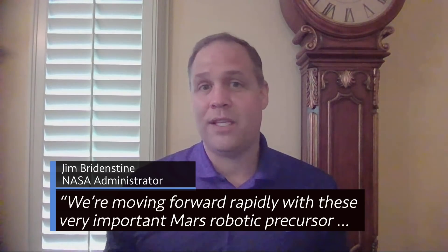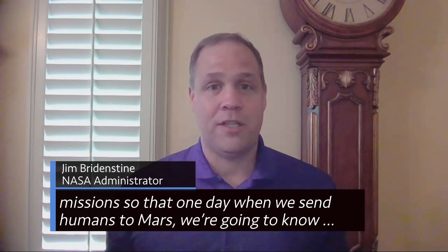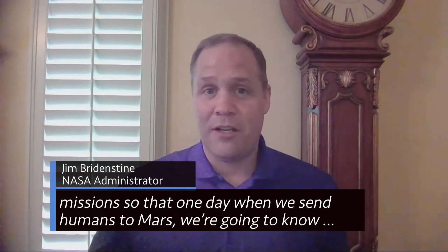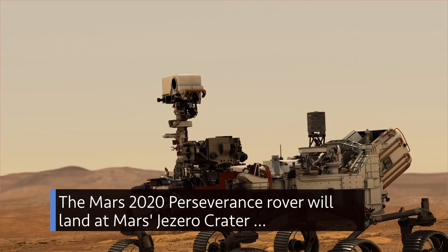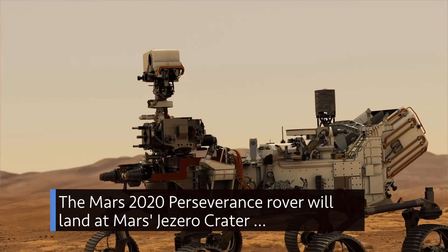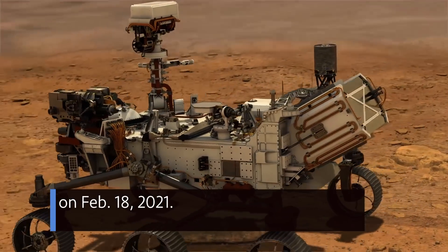We're moving forward rapidly with these very important Mars robotic precursor missions so that one day when we send humans to Mars, we're going to know where to go to get the absolute best science and data that we can get. The Mars 2020 Perseverance rover will land at Mars' Jezero crater on February 18, 2021.